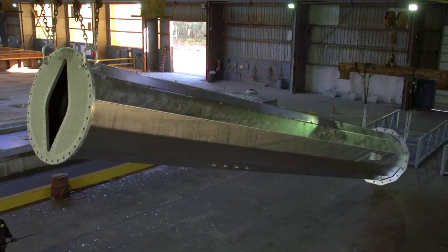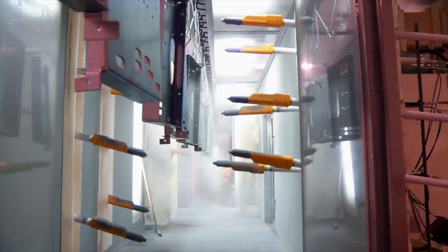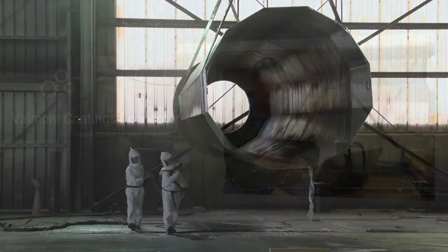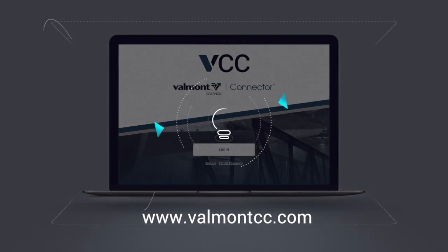When it comes to high quality finishing, Valmont Coatings leads the way. We've made it easy for customers to see inside our operations and check the status of their orders with the Valmont Coatings Connector.